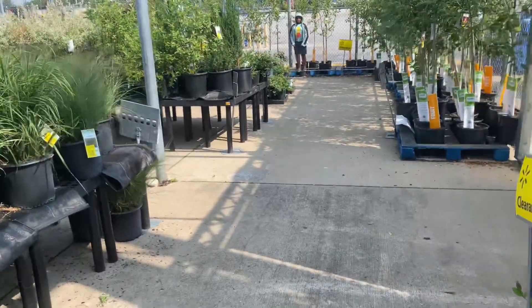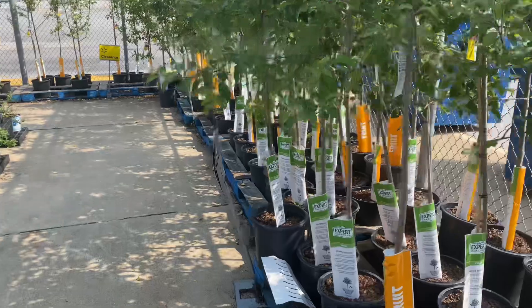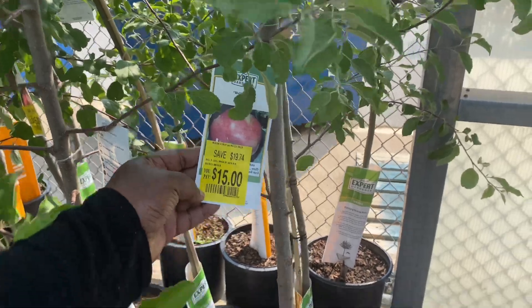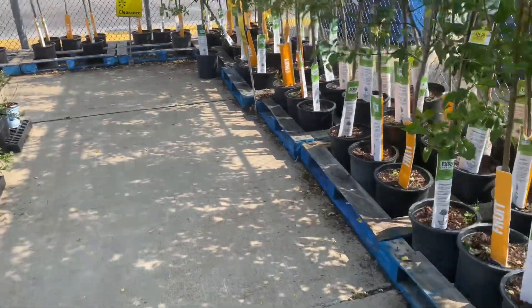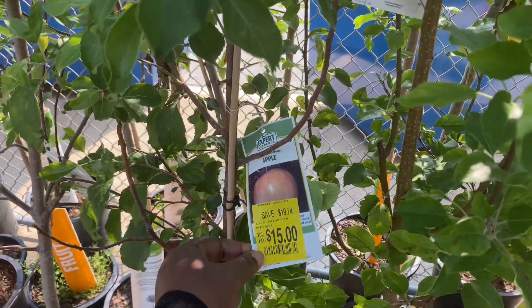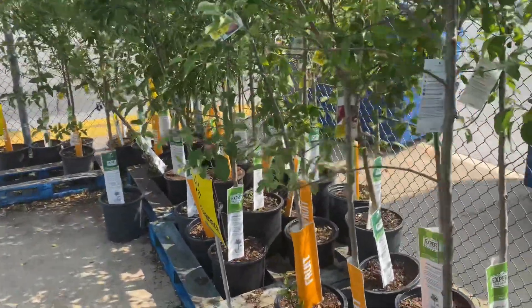So check out your local Walmart garden center. Like this apple is fifteen dollars, and they're huge — they're really tall. Fifteen dollars — all fifteen, different varieties of course, but they're all fifteen.